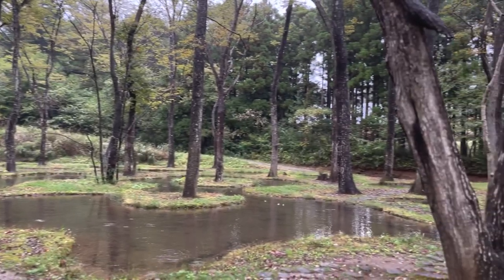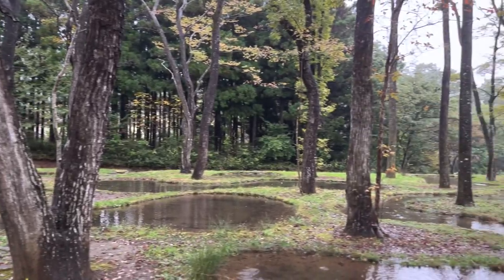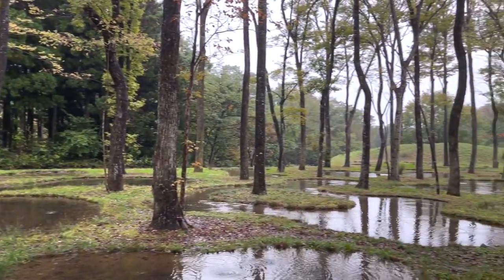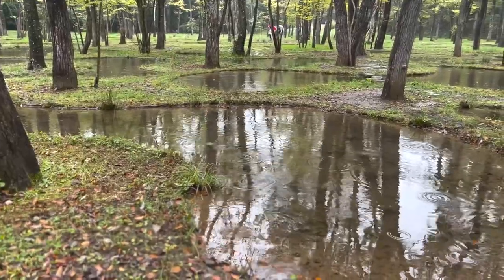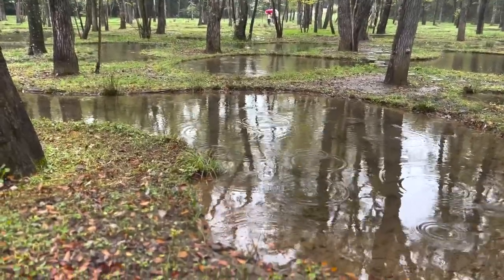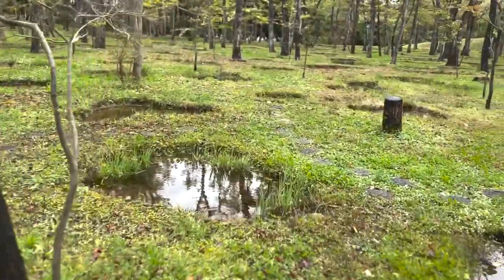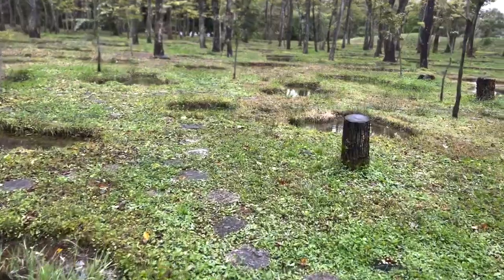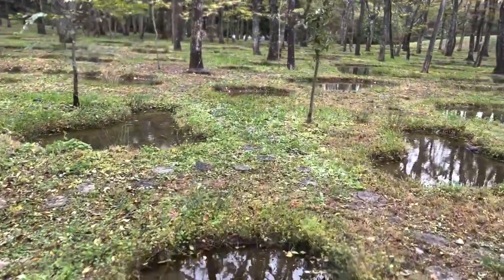The further we go, the taller the trees become, the bigger the ponds become, and the smaller our existence becomes. The moss and the pond receive the raindrops. These small ponds are all connected through pipes and water circulates.